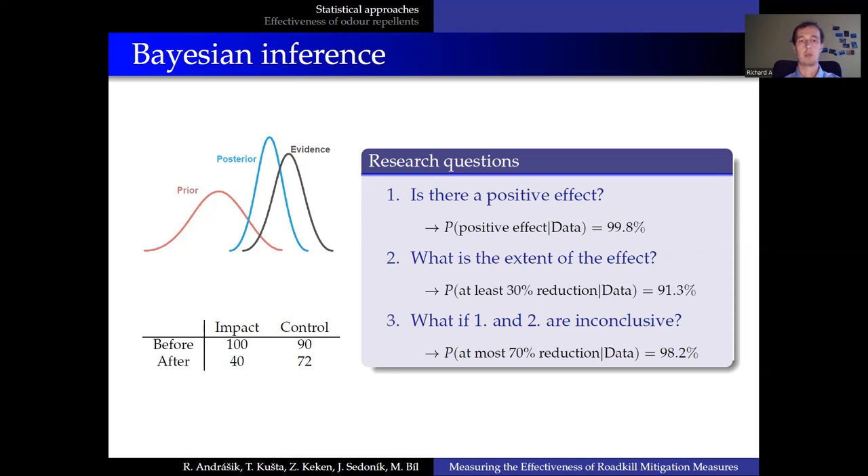For example, if we conclude that the reduction is at most 10%, I believe we would be no longer interested in such a measure. On the other hand, if the reduction is at most 70%, like in our toy example, we can still see some potential in the measure even if the previous two points were inconclusive.